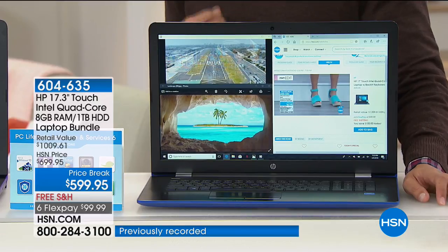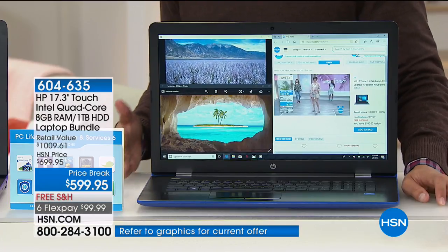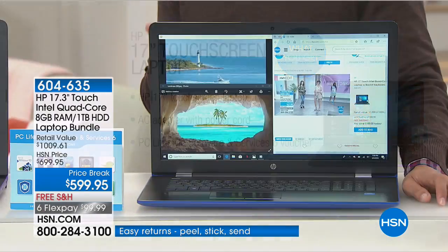It's got every major real-deal upgrade feature you could possibly want. For so many of you, the time to buy a laptop is right now — in advance for a graduation gift. But stop and think for yourself: is your computer not starting up as fast as it used to? Is your battery life a joke and you have to leave it plugged in all the time? Is it heavy, hot, or crashing all the time? This will solve every one of those problems.